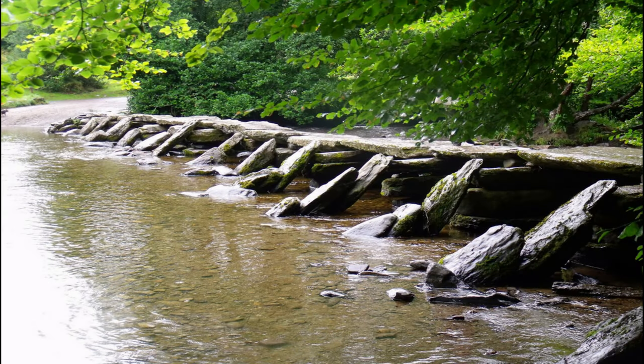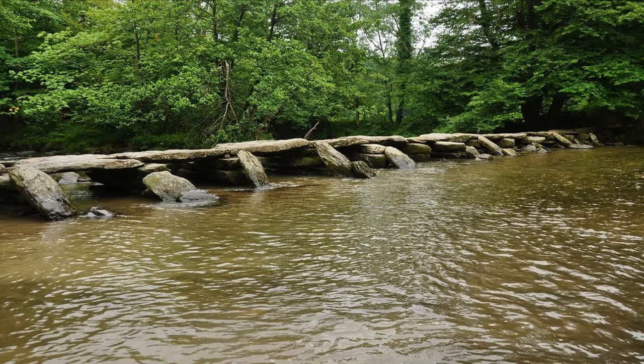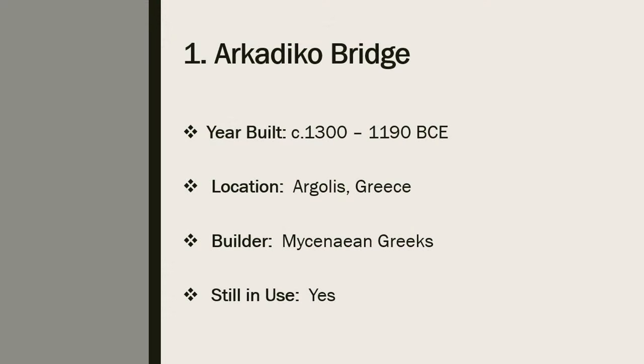Number 2: the Tarr Steps. The Tarr Steps are an ancient clapper bridge mostly found in the moors of Devon, England, located across the River Barle in Exmoor National Park in Somerset, England. No one knows for sure how old the bridge is, but the Tarr Steps could date back to at least 1000 BCE. The Tarr Steps consist of 17 giant slabs, totaling 180 feet long, and are considered the best example of a clapper bridge. According to local legend, the Tarr Steps were built by the devil so he could sunbathe on the stones. The bridge has been damaged in recent years by floodwaters but has been rebuilt.